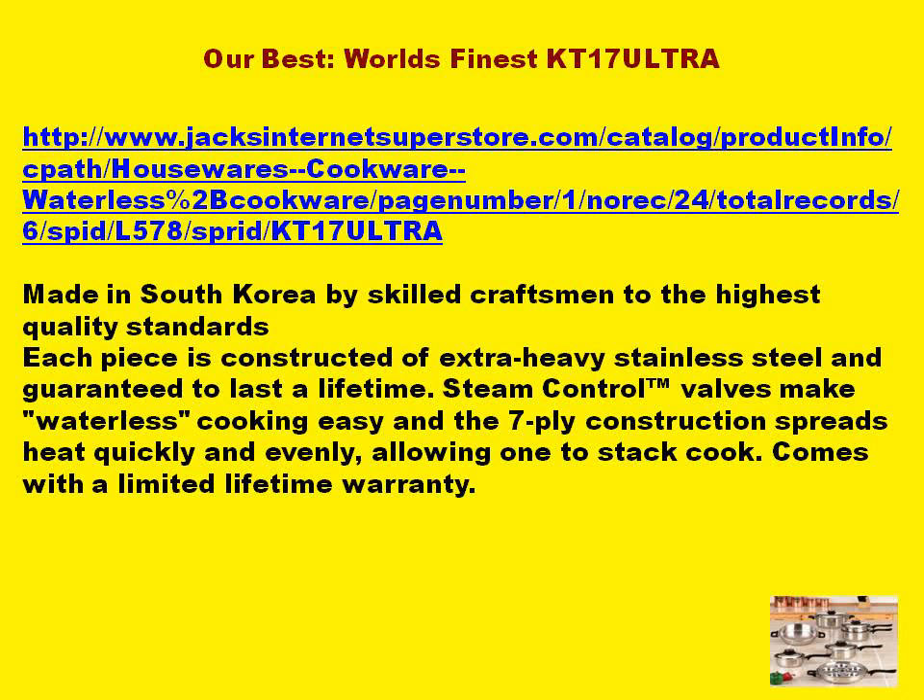Our best — the world's finest KT-17 Ultra. Made in South Korea by skilled craftsmen to the highest quality standards, each piece is constructed of extra-heavy stainless steel and guaranteed to last a lifetime.